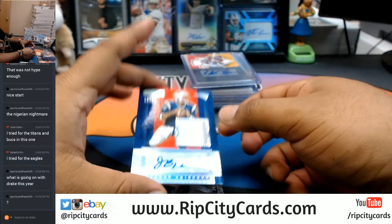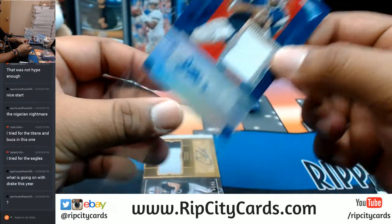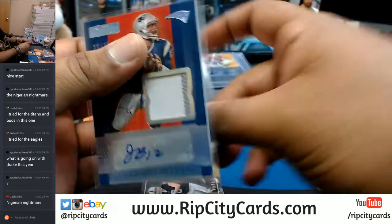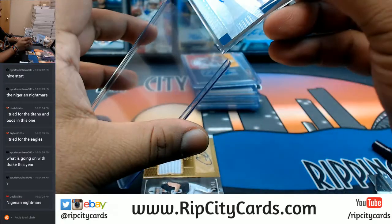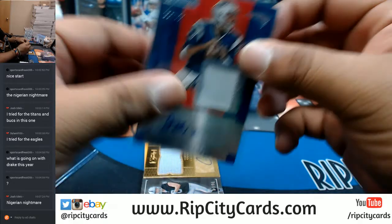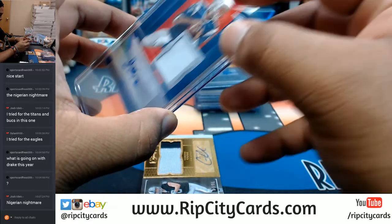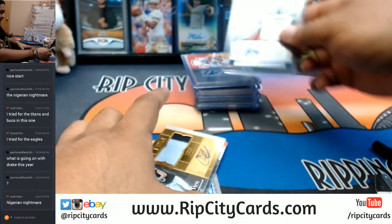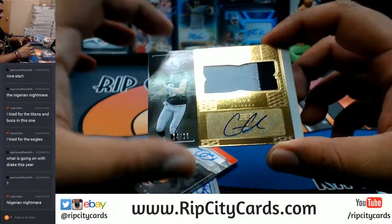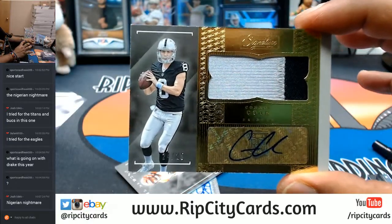Jacoby Brissett with the auto, numbered to 35. Connor Cook two-color patch with the auto, numbered 24 and 25 for the Raiders — that's very nice.